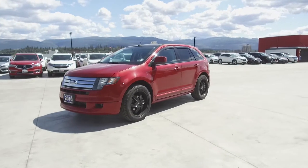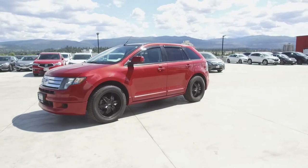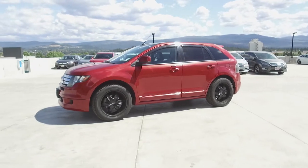This Ford Edge has had no accidents or damage, was driven by non-smokers, and is a local BC vehicle.